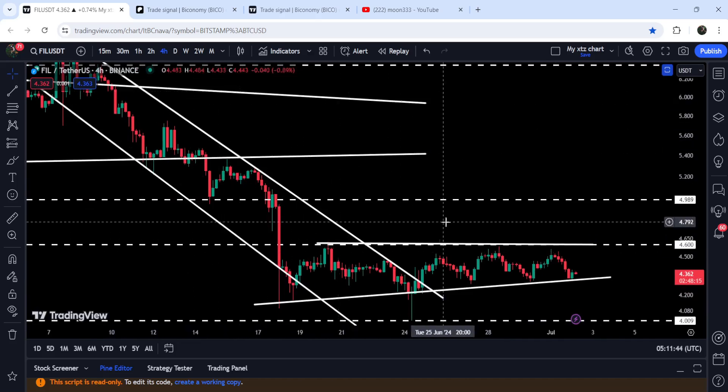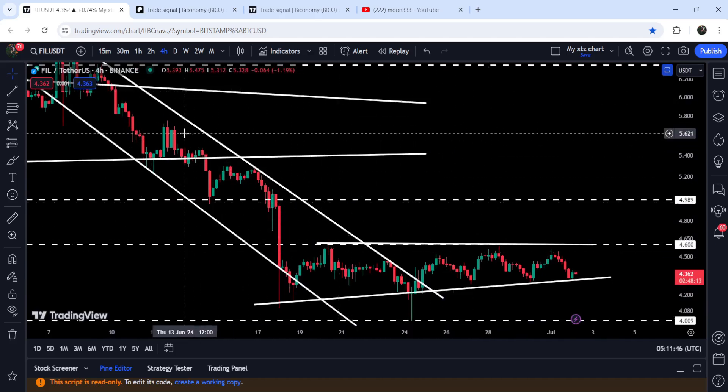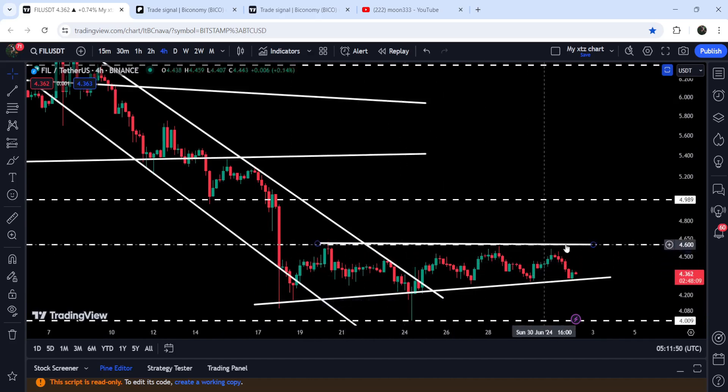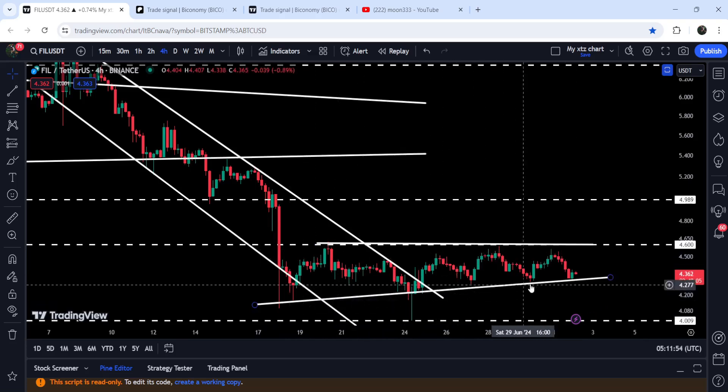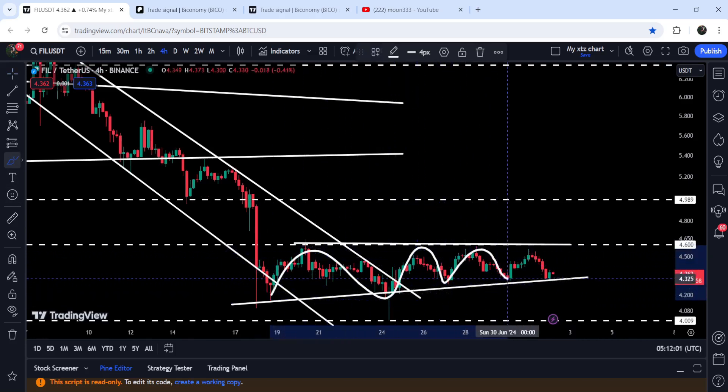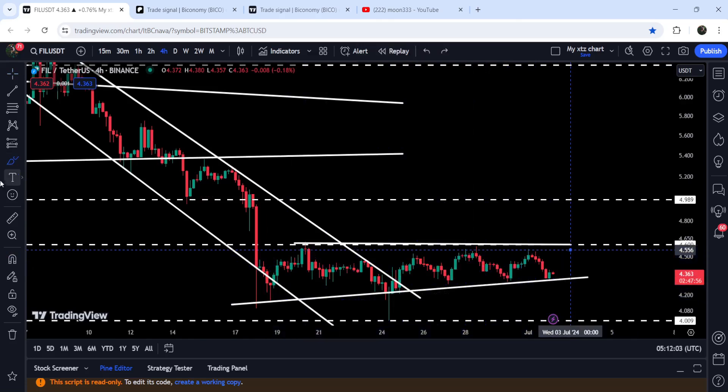You can see that after the breakout from this channel, the price line was still not able to break out this long-term resistance of four dollar and sixty cents. At the same time, we have also found this uptrend line support as well, and this is a very nice formation of another ascending triangle. Now the movement is getting squeezed, therefore at any time it can break this triangle.